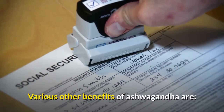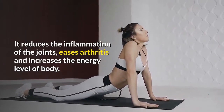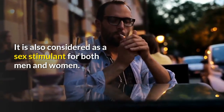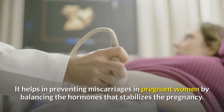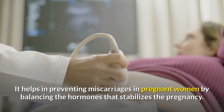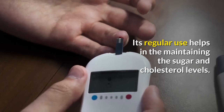Other benefits of ashwagandha include: it reduces inflammation of the joints, eases arthritis, and increases the energy level of the body. It is also considered a sex stimulant for both men and women, helps in preventing miscarriages in pregnant women by balancing hormones, and its regular use helps in maintaining sugar and cholesterol levels.